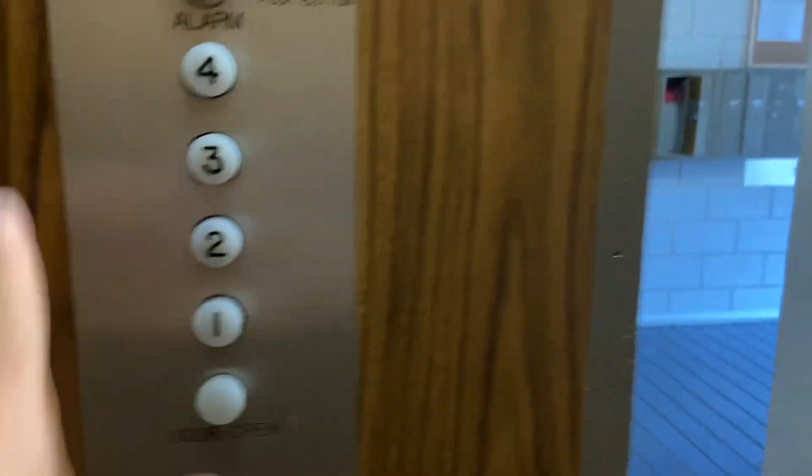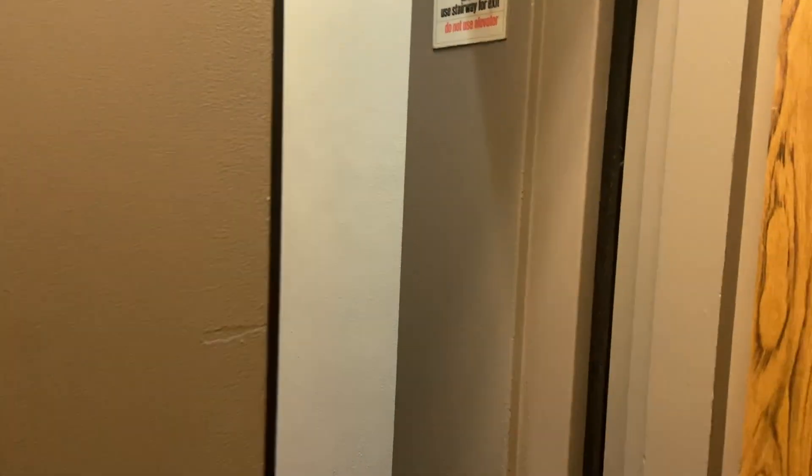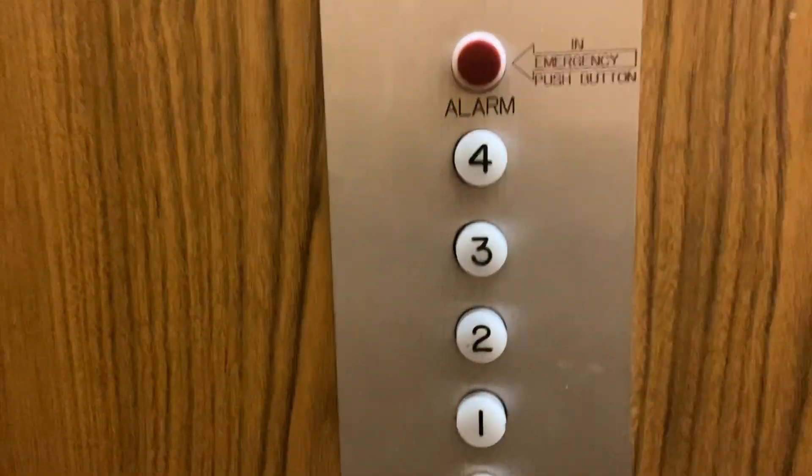What a beauty — look at that classic leveling. This is aligned, level one. 1967. Watch the buttons.